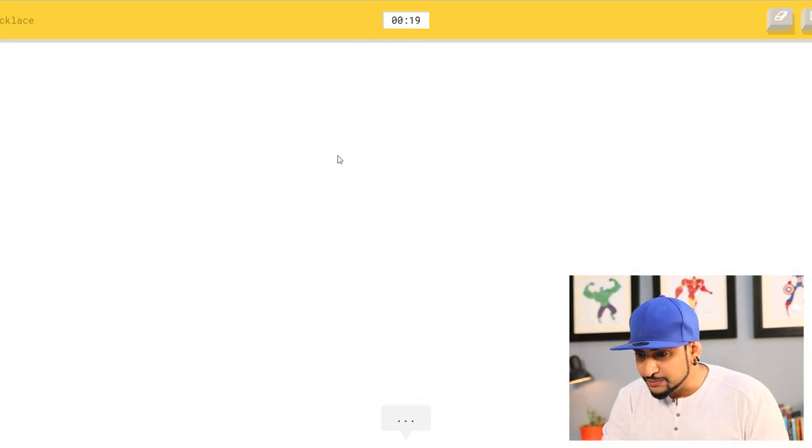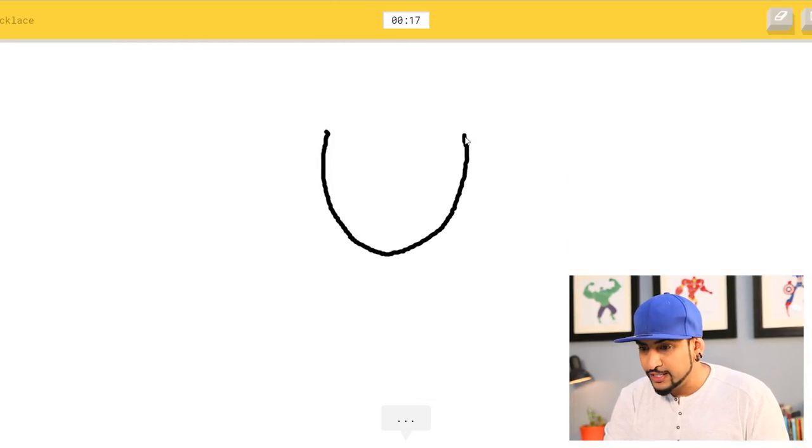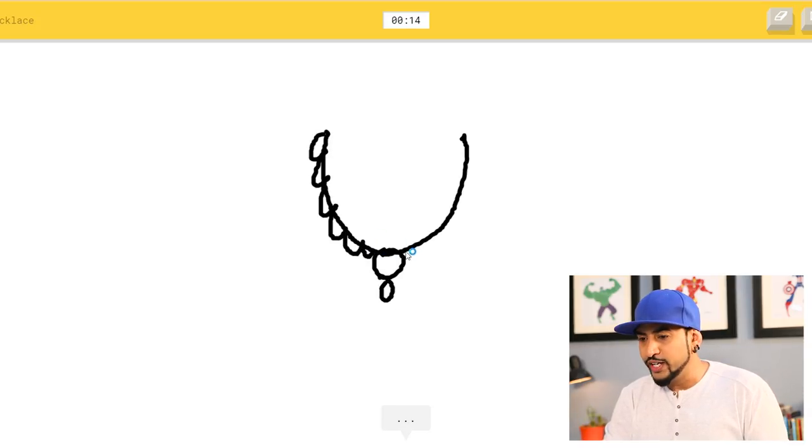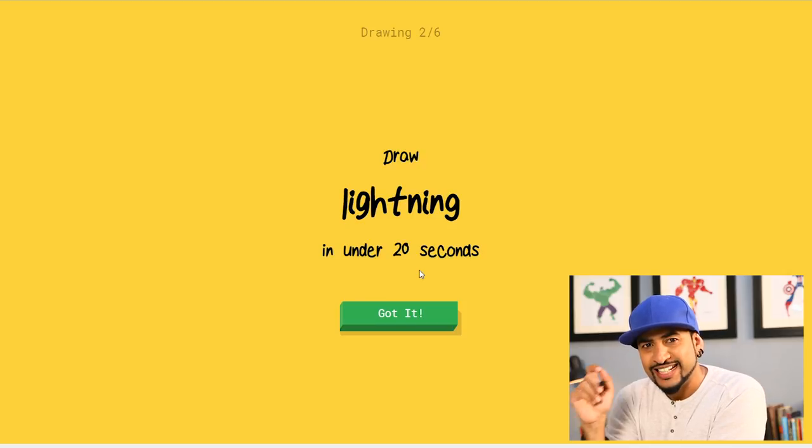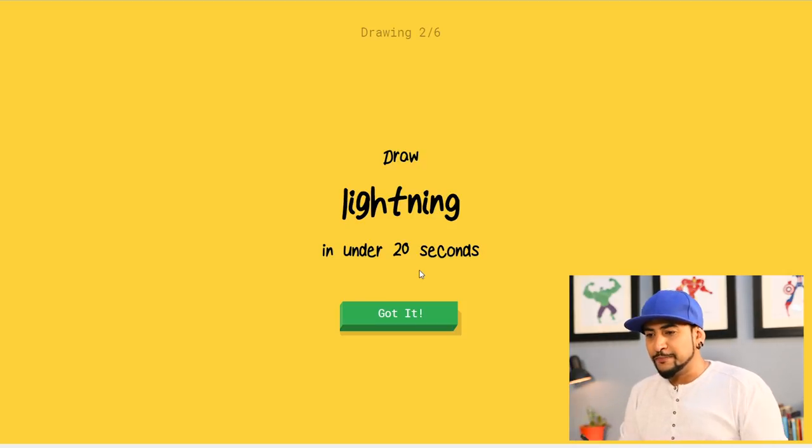Plain and simple, draw a line like that — oh wait, it talks! I didn't know that would happen. And then it figured out I'm drawing a necklace in less than three seconds! Wow, this is interesting. Okay, next: draw lightning in under 20 seconds.